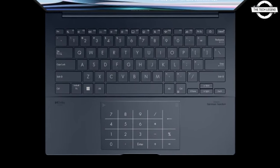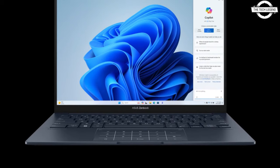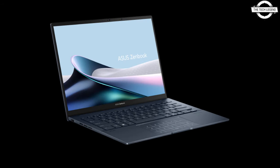It encompasses 100% of the DCI-P3 color space and achieves a maximum brightness of 550 cd/m². It is certified by both Pantone and TÜV Rheinland for superior color accuracy and reduced blue light emission. The Zenbook 14 OLED UX3405 is powered by an AI-capable Intel Core Ultra CPU, facilitating swift task execution while optimizing overall system performance.